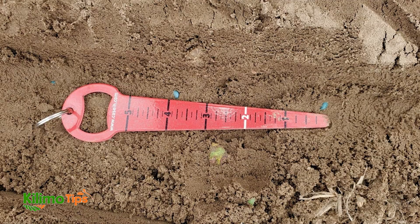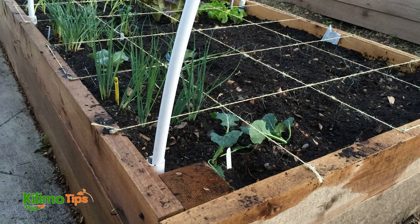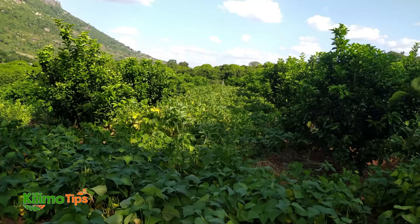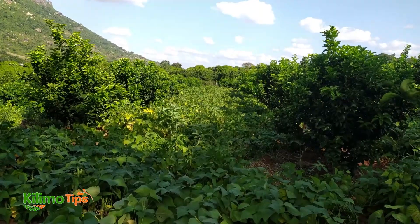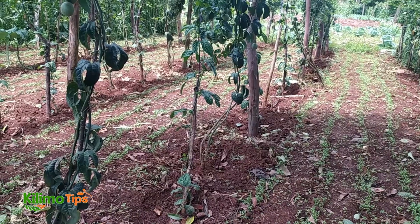For outdoor planting, using a ruler or garden line can help you achieve even spacing. You might also find planting templates or spacing tools useful for more precise planting. And remember, it's better to give your plants a bit more space than too little. You can always thin them out later if necessary.